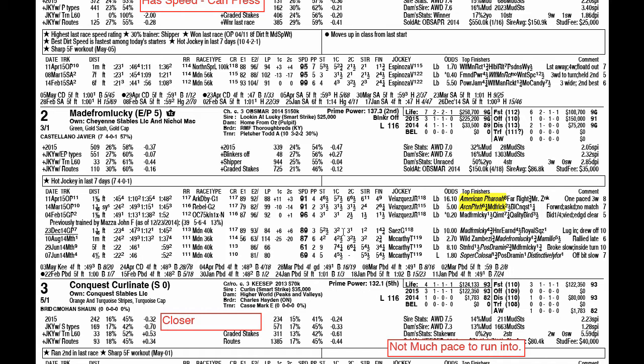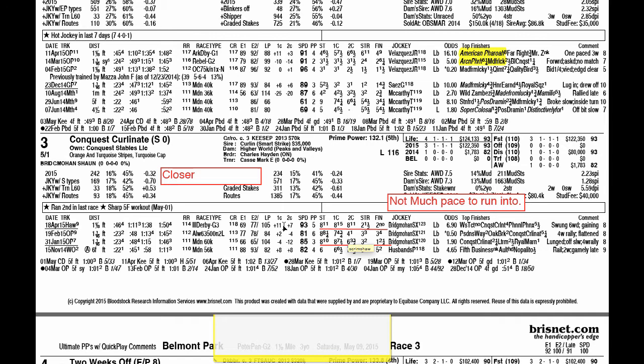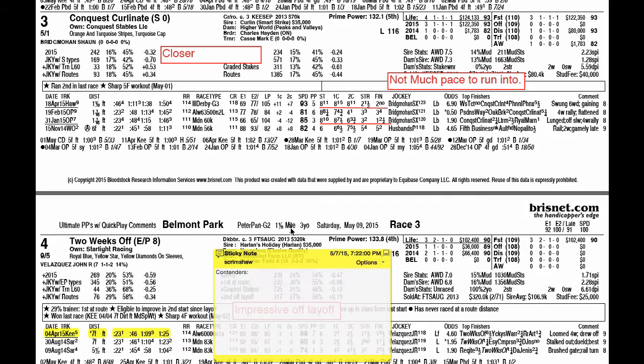The third horse in the lineup is Conquest Curlinate. His running style is that of a closer. Take a look at his last couple of races — he came from 15 lengths back in the Illinois Derby to lose by a nose. Previous to that, an allowance race where he ran evenly after making an early move. His maiden win featured a solid come-from-behind move, although it was a slow 85 speed figure. Not much pace to run into here with a five-horse field, and his closing running style may hurt him in this race.